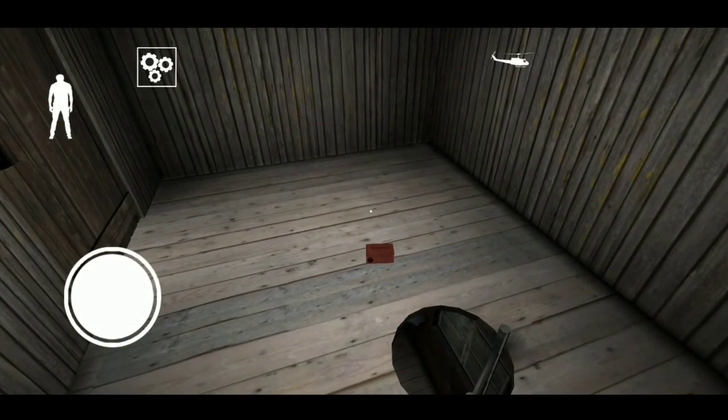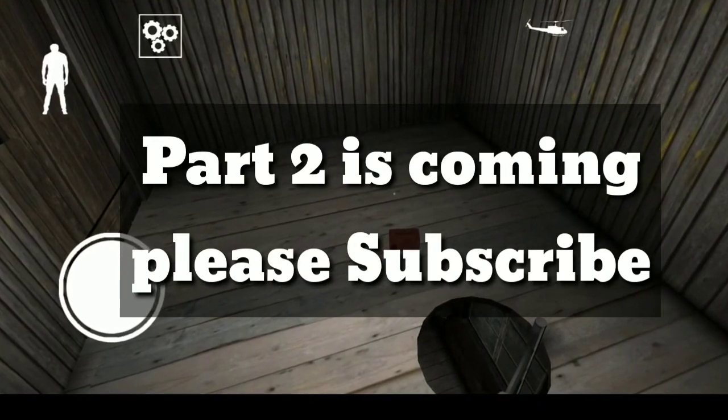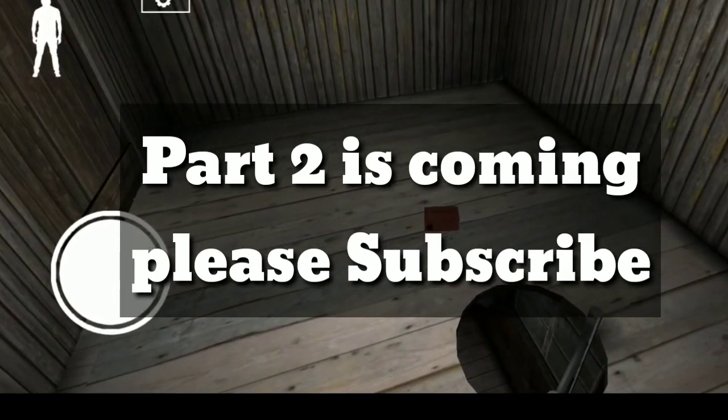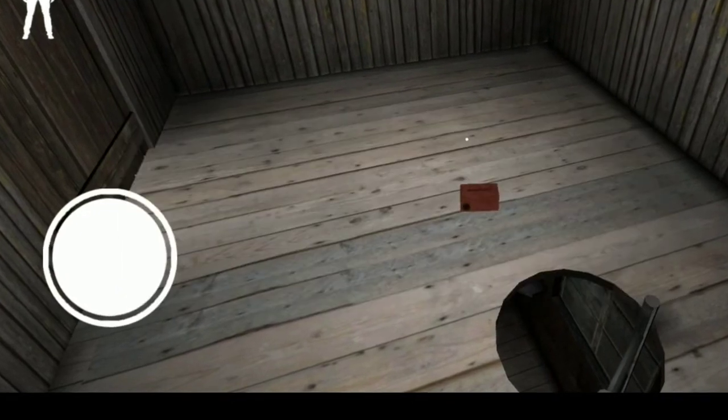I have told you all the locations. Part two jaldi hi aa raha hai — part two is coming soon. Please subscribe if you haven't, and press the bell icon. I will upload part two today. Thank you.